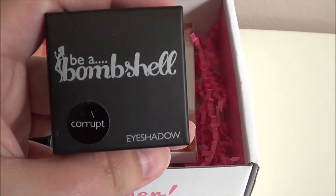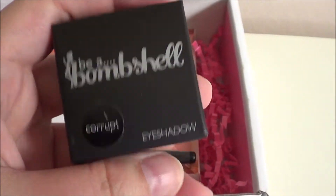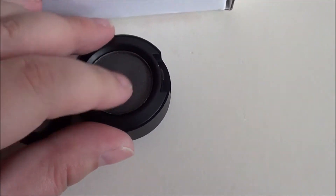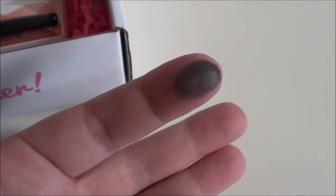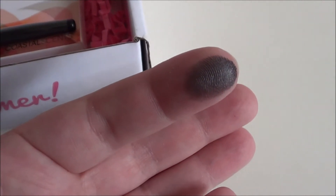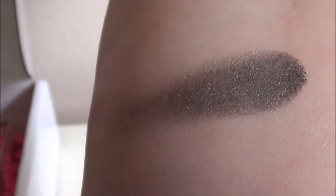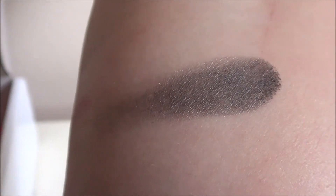Up next is the Be a Bombshell Eyeshadow in Corrupt. That is the color and the swatch there, and there is a little blended out version where you can see the sparkle that's in there.